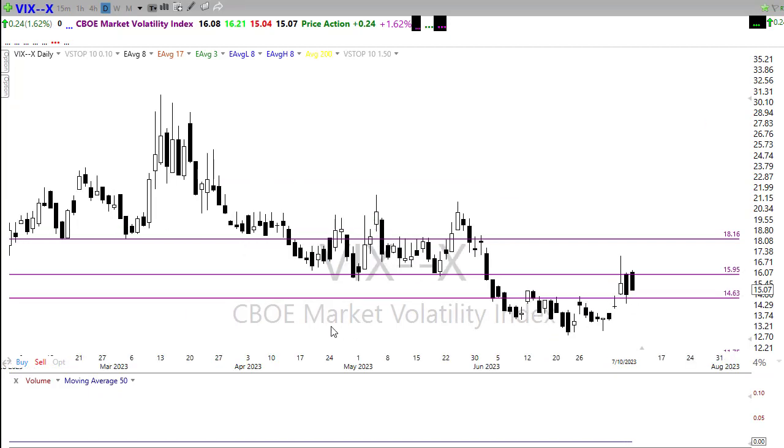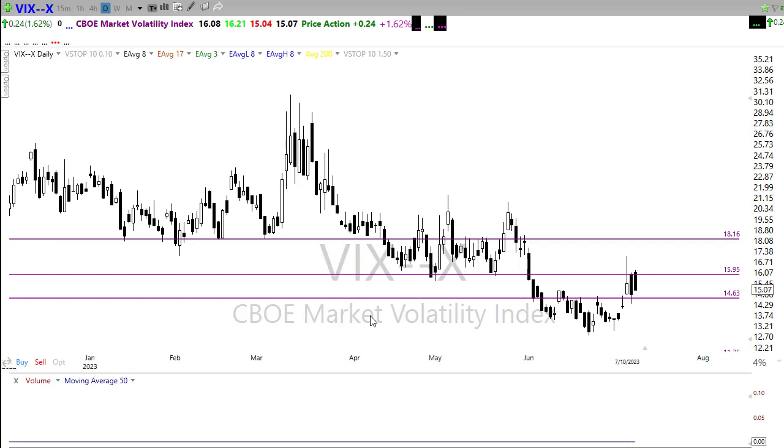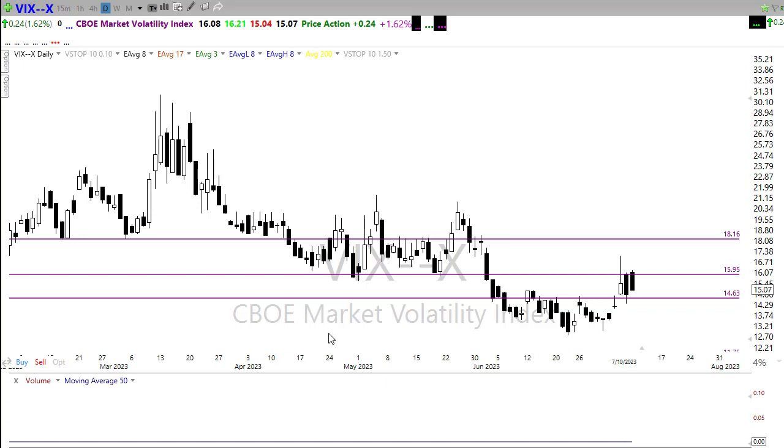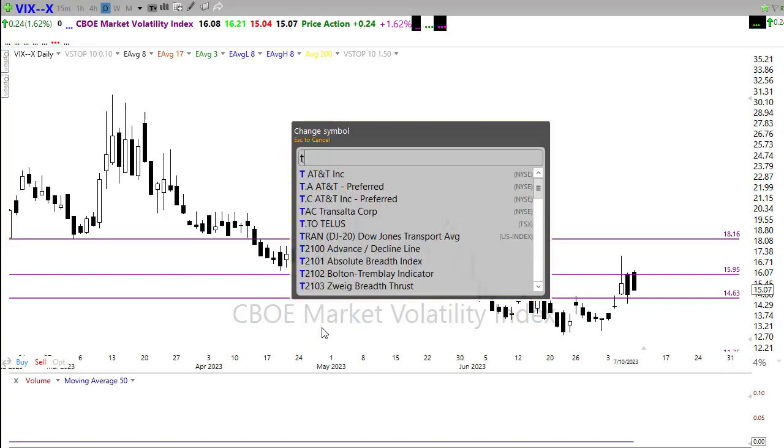The VIX really didn't do much yesterday — just skating around in the same range, stuck between about 16 and 14.5 handles. We've got a little cup pattern forming that could develop into a cup and handle, and also a bit of an inverted head and shoulders pattern with a neckline break. At the same time we're still dealing with an overall downtrend in the VIX, so there's a bit of uncertainty as to what comes next.